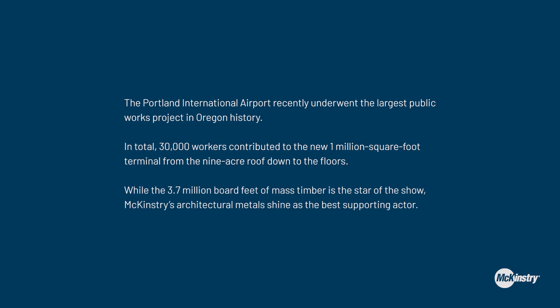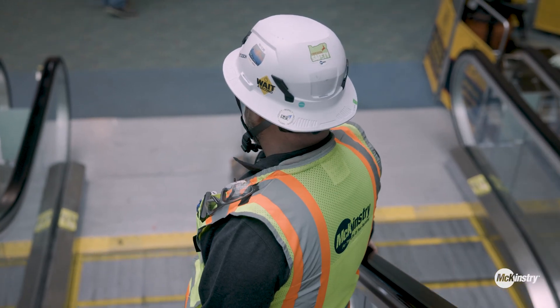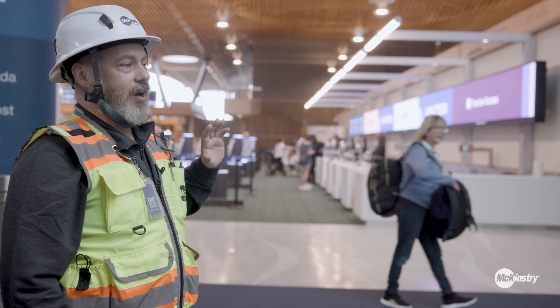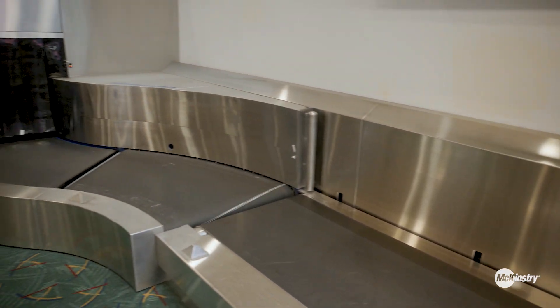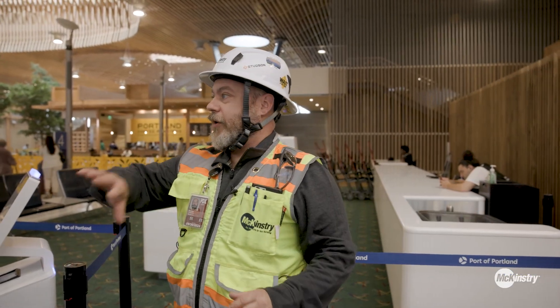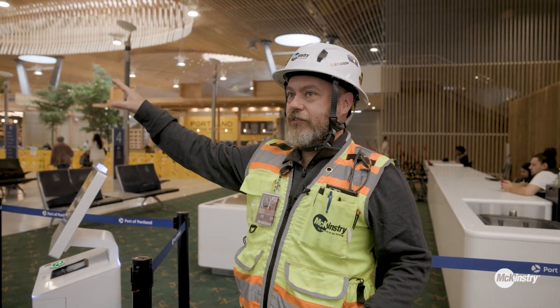As you enter the new airport, you'll see these brand new ticket island counters. Basically every piece of stainless steel that you see in this is a McKinstry touch. Everything that you see here is replicated on every single one of the ticket islands — each one of the different airlines has their own.